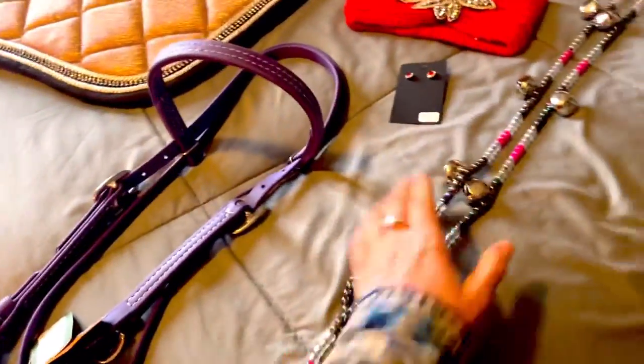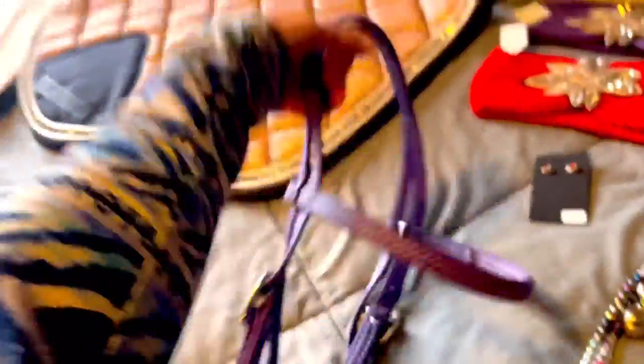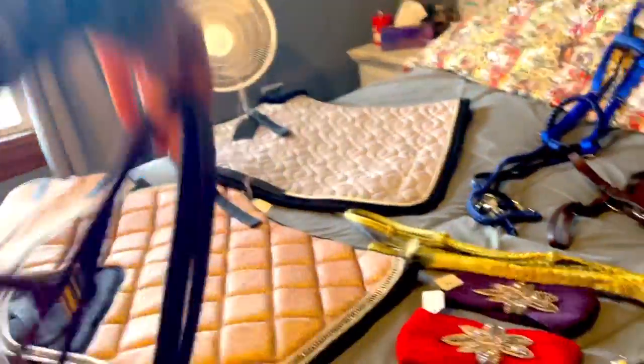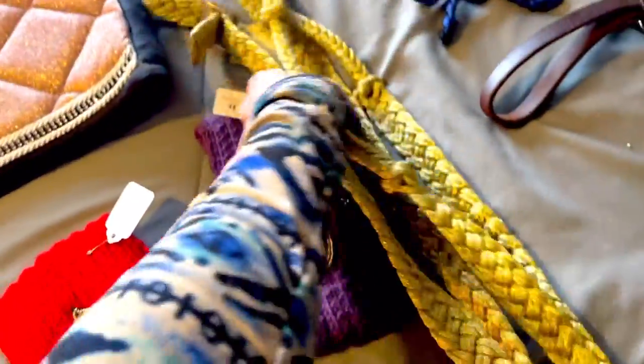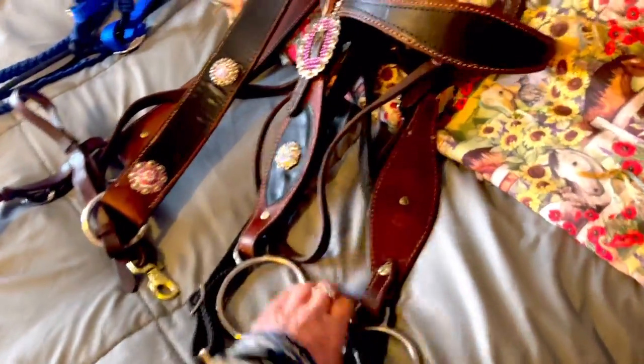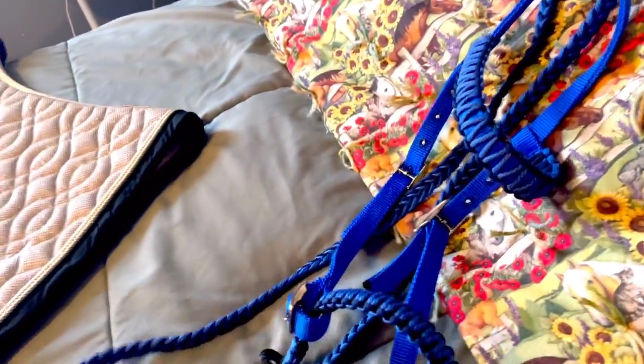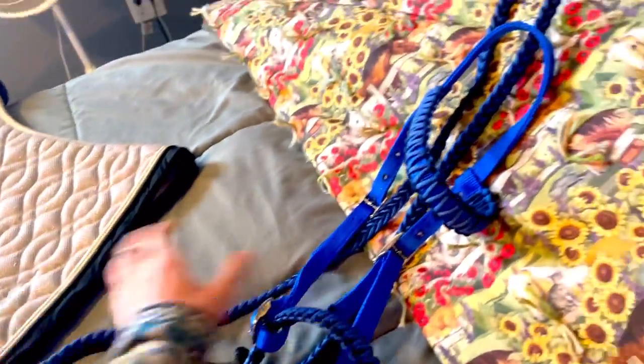I got so many cute things, I'm so excited! So of course the rhythm beads, which are going to be so awesome. The purple biothane headstall — perfect for trails. And then I got these super cute headbands, gold sparkly reins. I love this — I think it'll look really cute on Bagheera for trail rides. I'm going to switch this bit out. I like the matching breast collar.